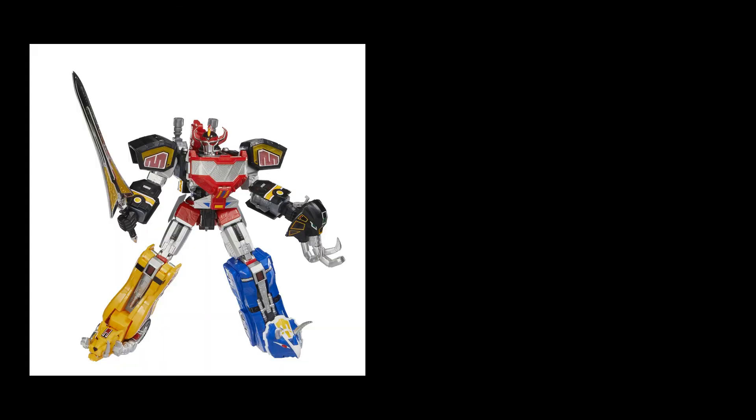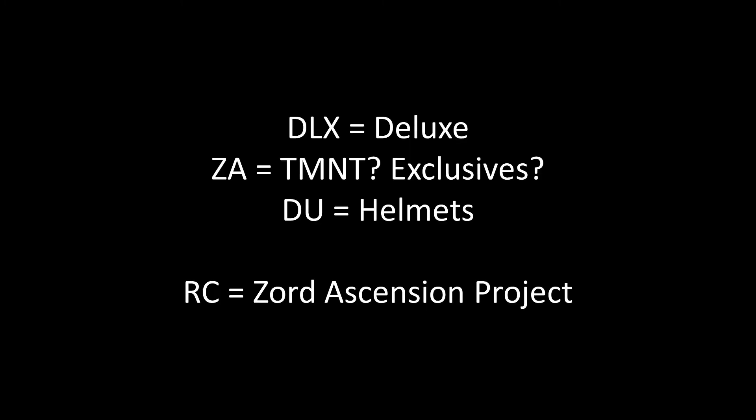The proper Kanterbury codename for the Zap Mighty Morphin Dino Megazord is PRG-LC-RC-Minstrel. Much like how the Deluxe Assortment, the TMNT figures and the Helmets have DLX, ZA and DU in their codenames respectively, it seems that RC is the code for the Zord Ascension project.